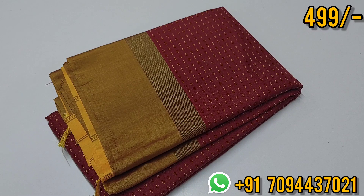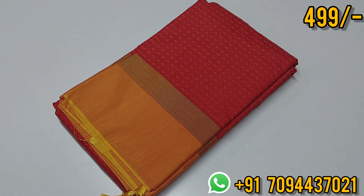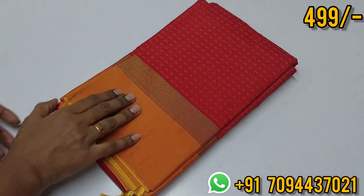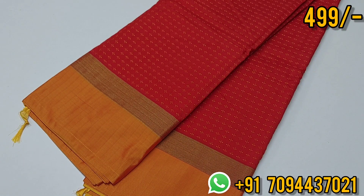You will get the uniform saree in R&E Pattu Sari. You can share your color choice and within two to three days you will get your options. Next: a beautiful tomato red with beautiful golden yellow color.